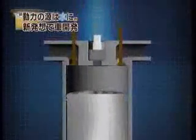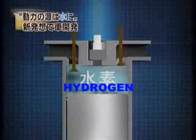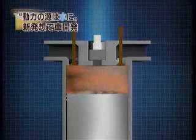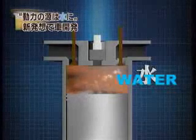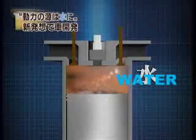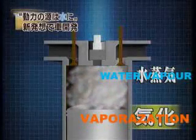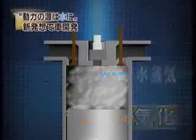This is how the engine works. First hydrogen is sent to the engine. Immediately after the hydrogen is ignited, water vapor is injected into the engine. Due to the heat produced by the burning hydrogen, the water vapor expands powerfully.